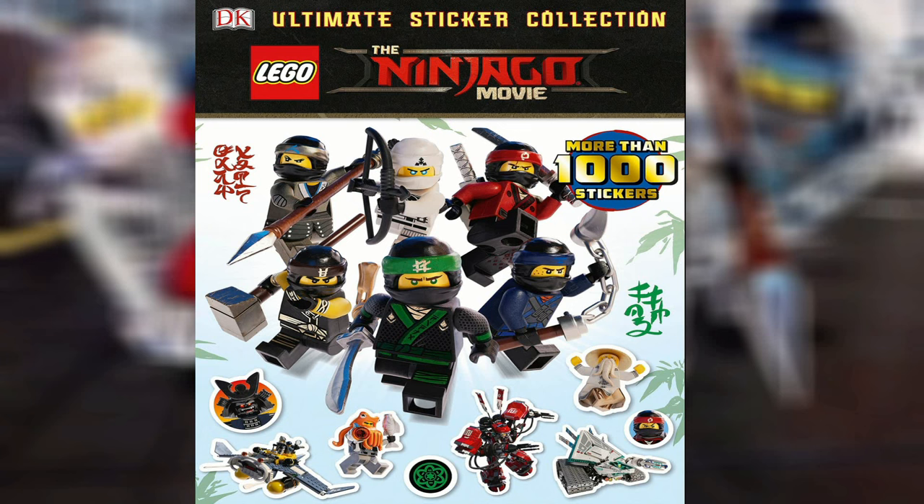Hey, what's going on guys? Age of Masters here. Today we're back with some more LEGO Ninjago movie news. Three books were revealed. I got this personally from the BrickFan, so link to the original article in the description as always.